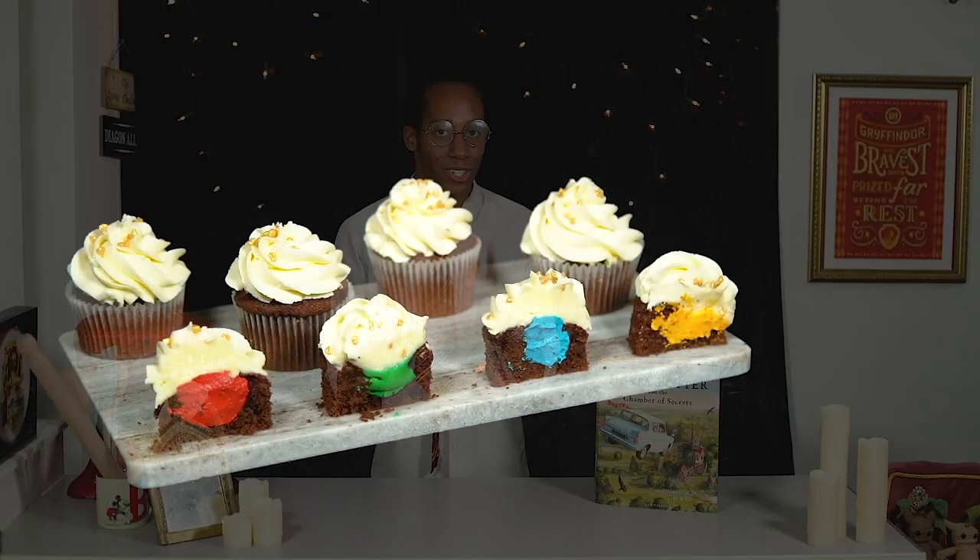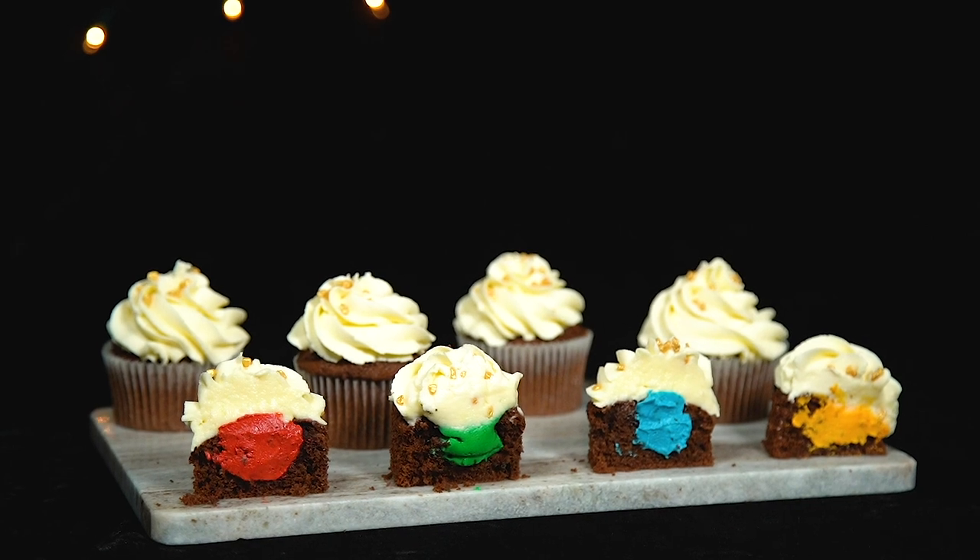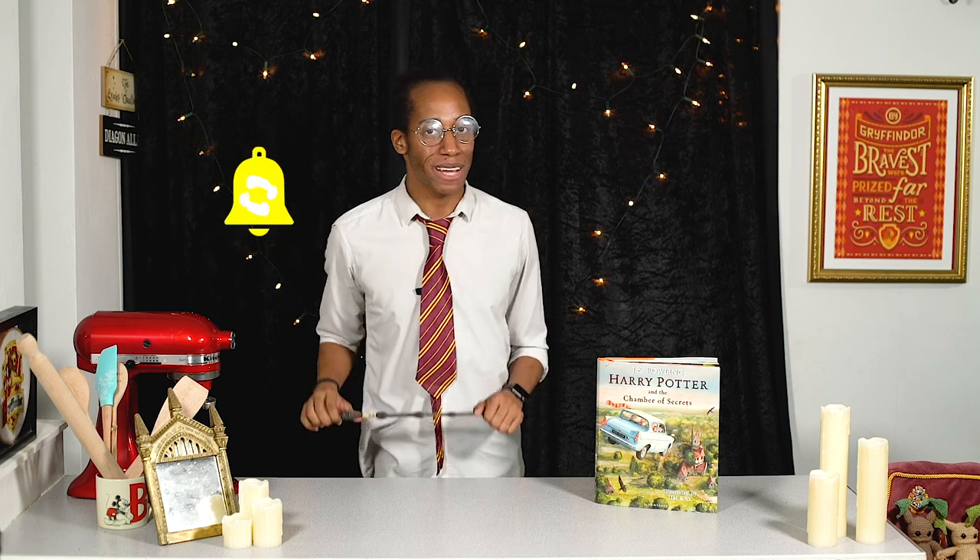If you missed last week's recipe where we served up some double chocolate cupcakes with hidden Hogwarts house filling, make sure you check out the link down below in the description to catch up. If you're new to the kitchen and you want to see more Harry Potter inspired recipes, make sure you hit that subscribe button and click on the notification bell so you get an alert every Magic Monday when there's a brand new recipe — speaking of which, you've got another one to tuck into.